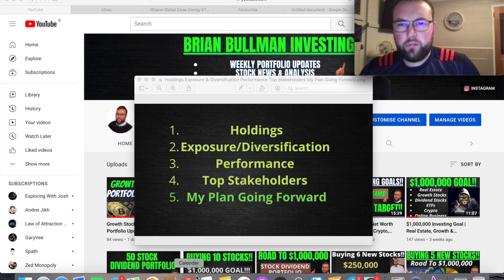Welcome back to another video. Today's video is going to be all about the iShares Global Clean Energy ETF, ticker symbol INRG or ICLN depending on which broker you use. We're going to go through five points: the holdings within this clean energy ETF, their exposure and diversification across different markets and sectors, their performance over the last 3, 6 and 12 months, their top stakeholders, and finally my plans on adding this ETF to my growth portfolio on eToro.